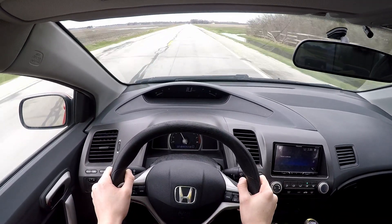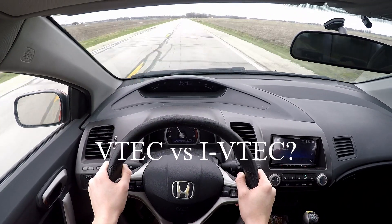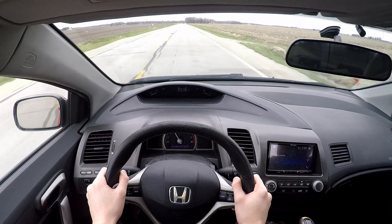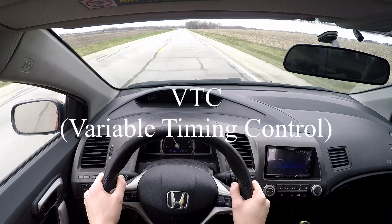Those of you who are more familiar with Honda may be asking, what's the difference between traditional VTEC and iVTEC, or Intelligent Valve Timing and Lift Electronic Control? iVTEC is a system that combines normal VTEC with a separate system known as VTC, or Variable Timing Control.